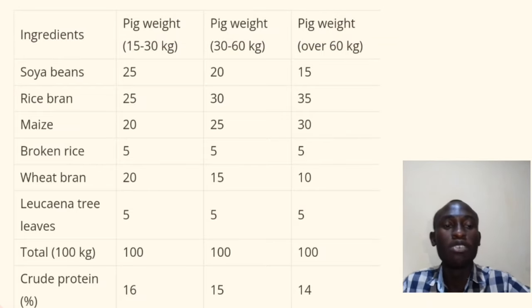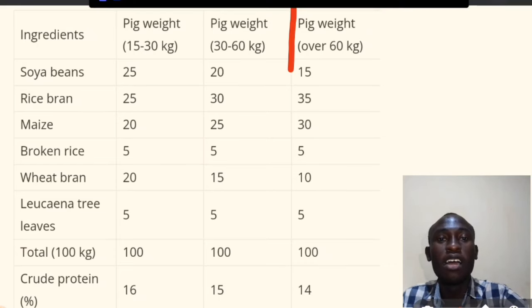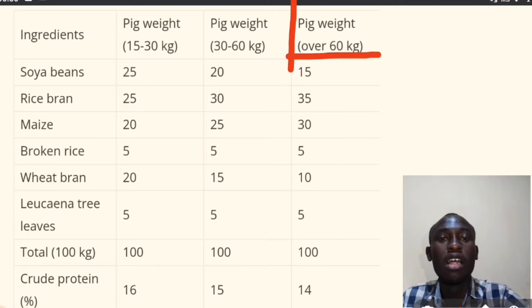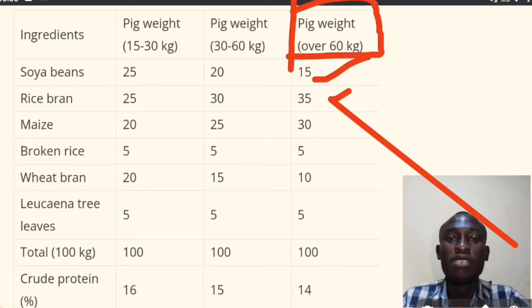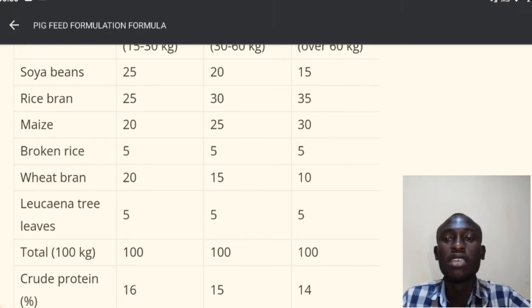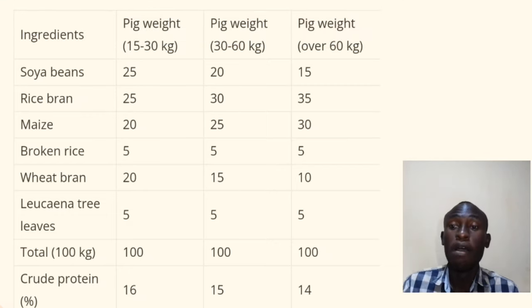For the finisher — pigs that are over 60 kilograms — the formula is 15 kilograms of soybean, 35 kilograms of rice blend, 30 kilograms of maize, 5 kilograms of broken rice, 5 kilograms of wheat blend, and 10 kilograms of leucaena tree leaves, for a total of 100 kilograms. I recommend you use this formula.